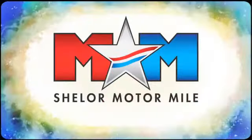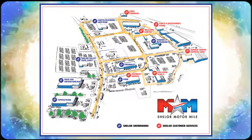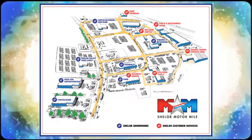Come visit us on the motor mile, where you're always a name and never a number. Call, click, or stop in. We're conveniently located at 200 Motor Lane in Christiansburg, Virginia.